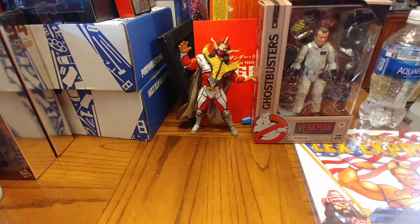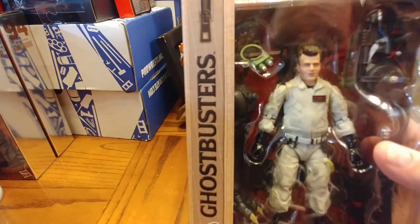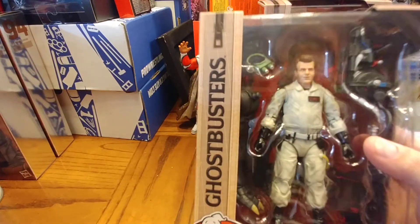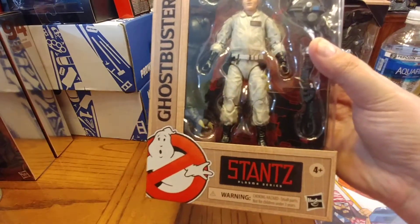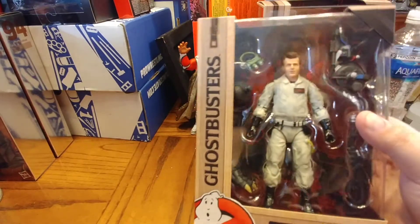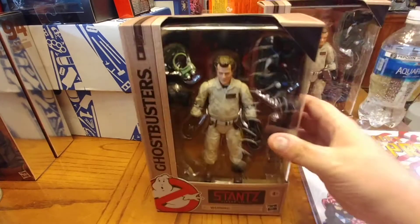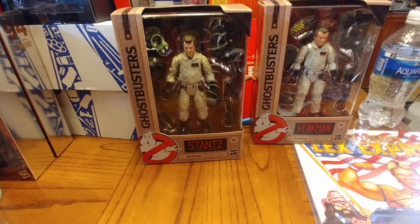Next we have Ray Stantz. I did not like Ray's head scan — does that look like Ray to you? No, it doesn't. It comes with his goggles, proton pack, and another leg. Not the best Stantz figure.